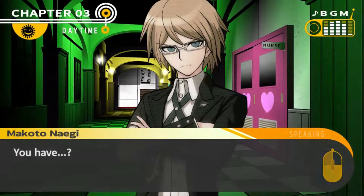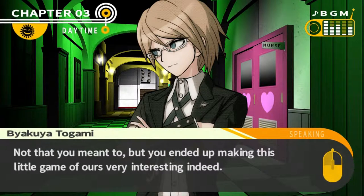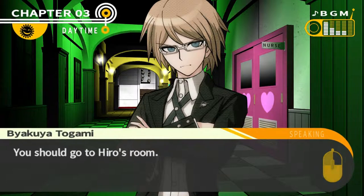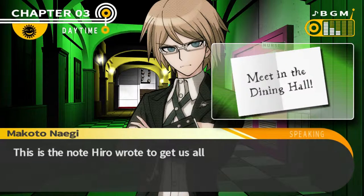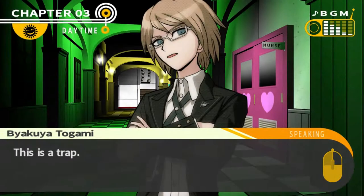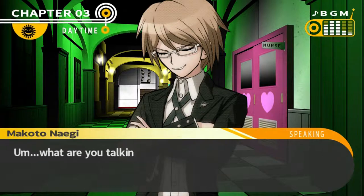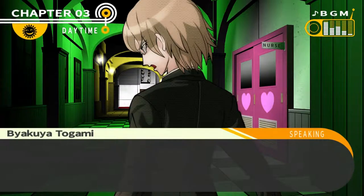So this is where you were — I've been looking for you. 'You have?' I wanted to thank you for what you did. Not that you meant to, but you ended up making this little game of ours very interesting indeed. You should go to Hiro's room. And let me give you this — 'Meet in the dining hall.' This is the note Hiro wrote to get us all to meet up, right? 'Hmph. You remember well.' This makes it clear — this is a trap. 'Things grow ever more exciting.' I've already repaid my debt. I don't owe you any more explanation. Goodbye.